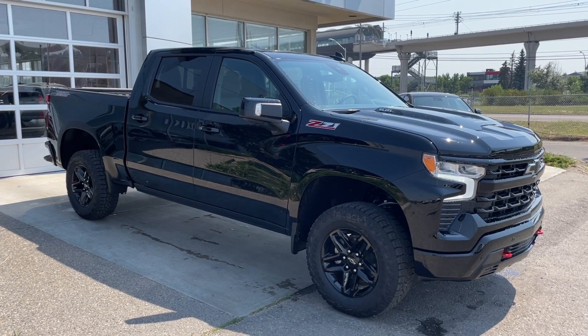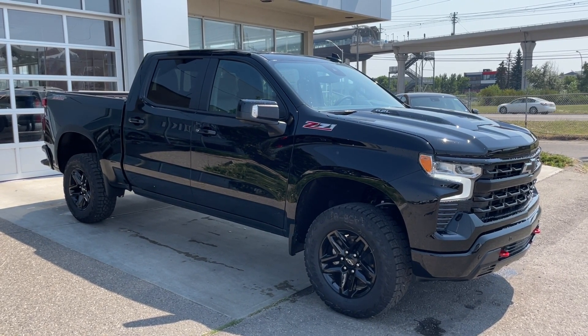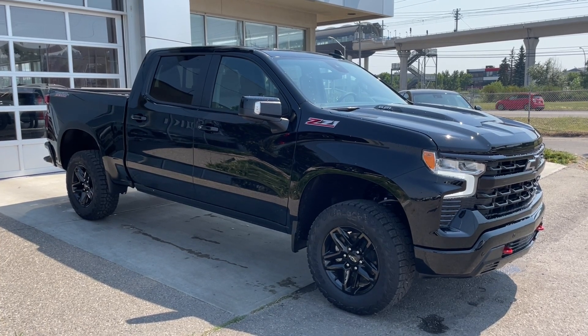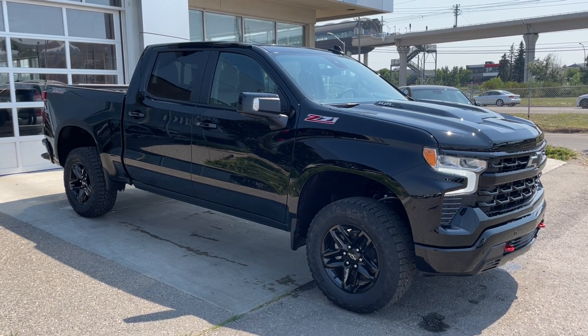Welcome to the brand new 2024 Chevrolet Silverado 1500 LT Trail Boss in black. This truck is powered by a 6.2-liter V8, bolted up to a 10-speed automatic transmission.